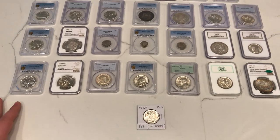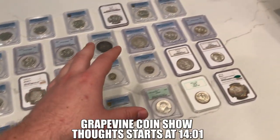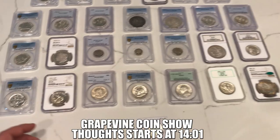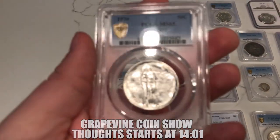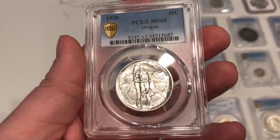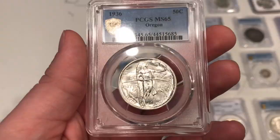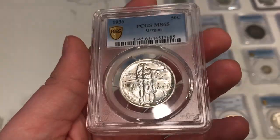Alright, just got home from the Grapevine show. Wanted to show you guys everything that we got — a whole lot of commemoratives and a few other cool things as well. Let's start off at the bottom left here with a 1936 Oregon commemorative half dollar. This one's great at MS 65 by PCGS. I got a lot of coins actually from Reliable Coins — you guys don't know who Shane is, I'll leave his information down below.